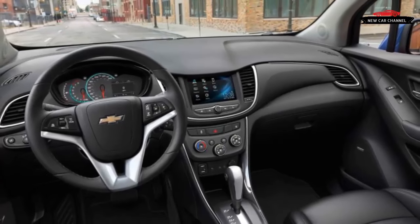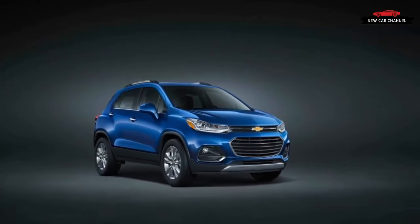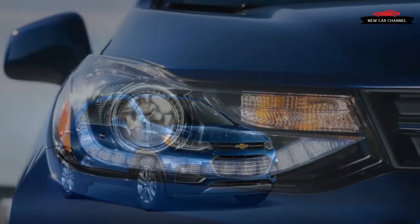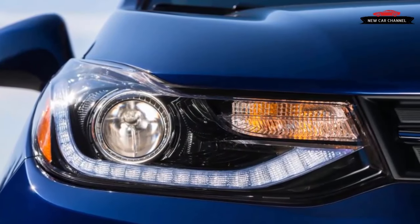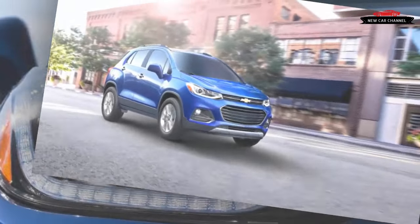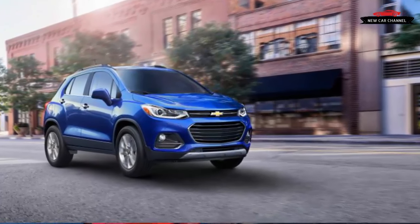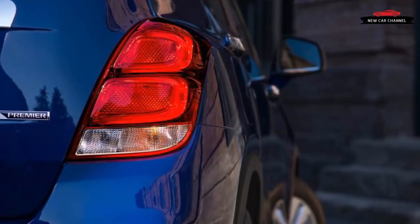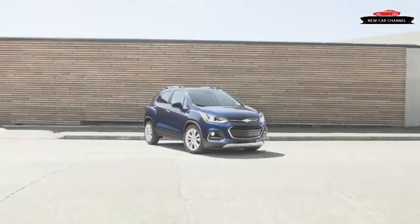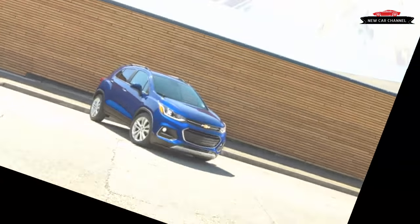Meanwhile, the Trax's door panels continue to be lined in cheap plastic, and the front passenger seat lacks an inboard armrest. As before, the slab-sided Trax's hatch opens to reveal a class-competitive 19 cubic feet of cargo space behind its 60-40 split rear bench. The rear seat can accommodate two comfortably and three in a pinch. Folding the back seats expands cargo space to 48 cubic feet, while a fold-flat front passenger seat adds even more versatility. Newly available safety and convenience features include blind spot monitoring, lane departure warning, rear cross traffic and forward collision alert systems, as well as a proximity key with push button start.